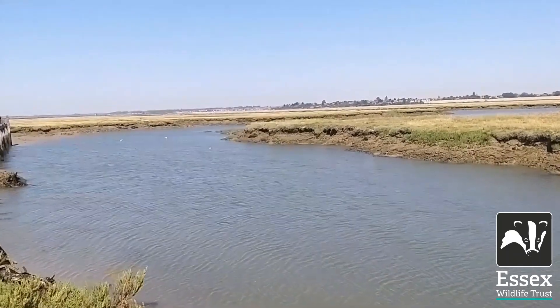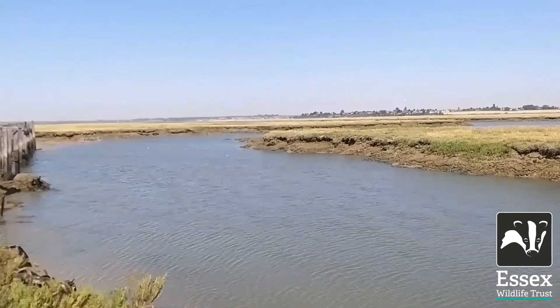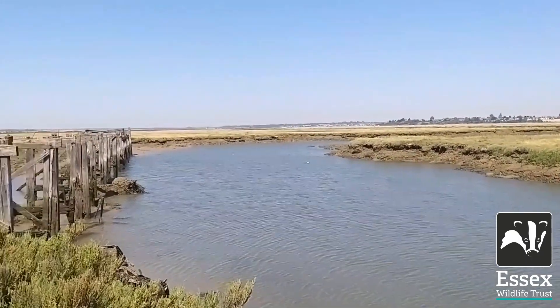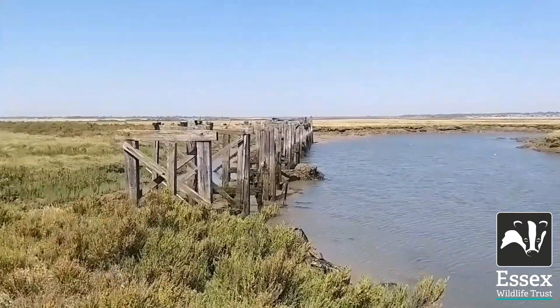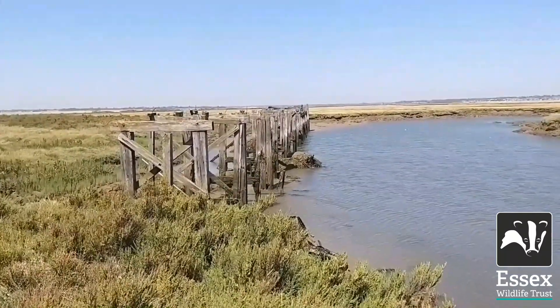From the end of the jetty ridge, you can see the creek — this is Ray Creek still, and it's opened up. You can see the jetty to the left; this is what remains of a jetty. It was used to load up barges, and much of the material went to East London for building works.